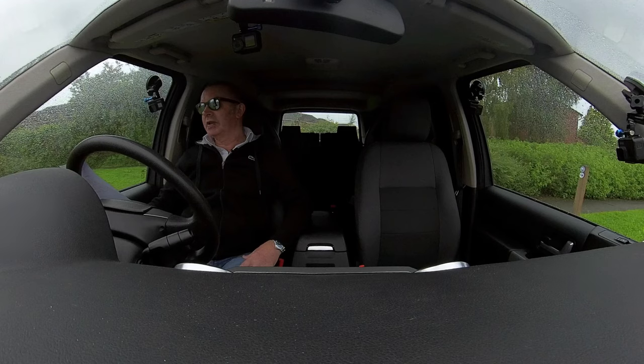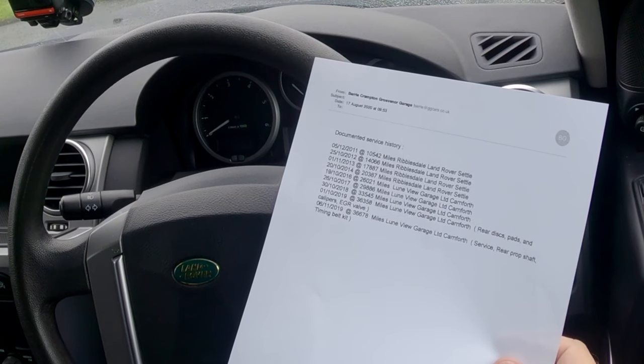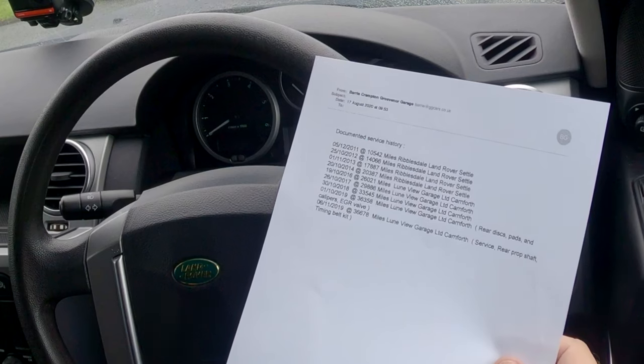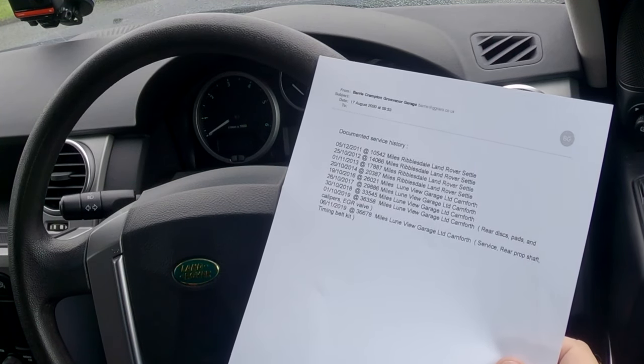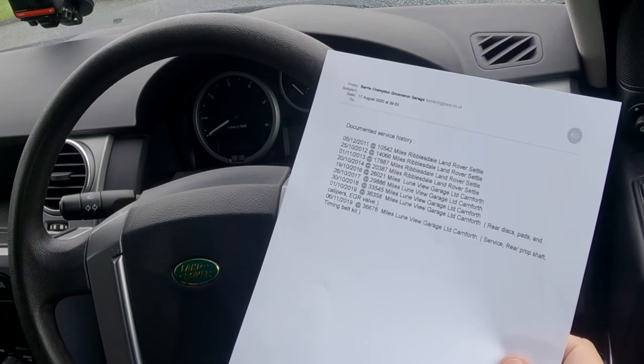26th of October 2017, 29,886 miles, Loon Valley Garage, Calmforth. 30th of October 2018, 33,545 miles, Loon View Garage, Calmforth. 30th of October 2019, 36,358 miles, Loon View Garage, Calmforth.